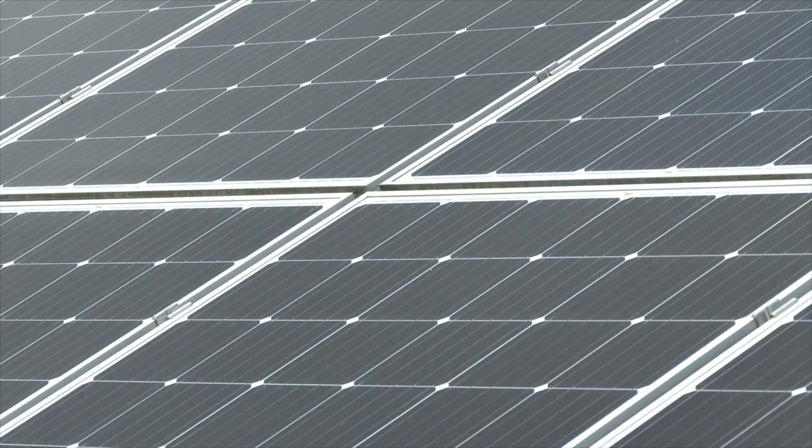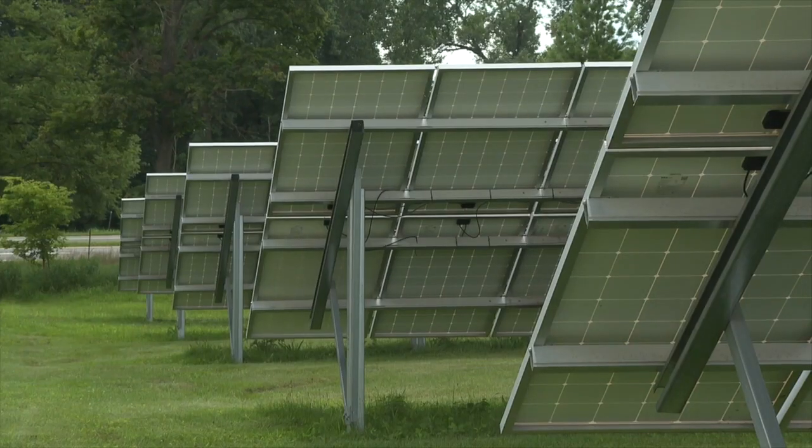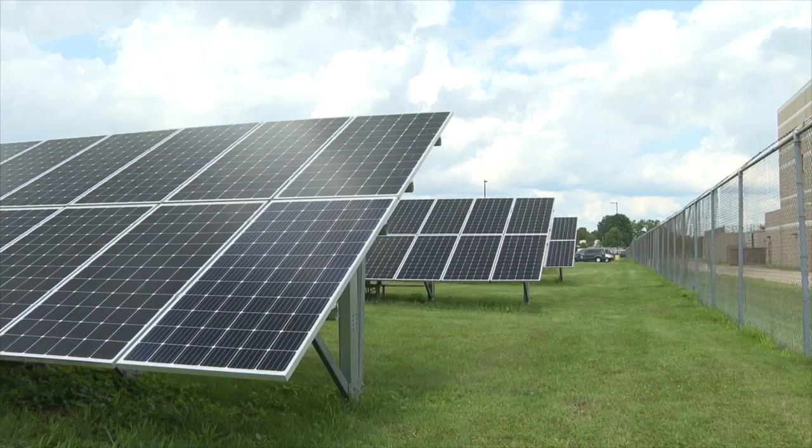It saves taxpayers money, gives back to the county budget, and saves the environment. So it's a win-win. McNamara says Kalamazoo County already has quite a few solar arrays and hopes to see more pop up in the future. Reporting in Kalamazoo County, Yasmin Lutie, Fox 17 News.